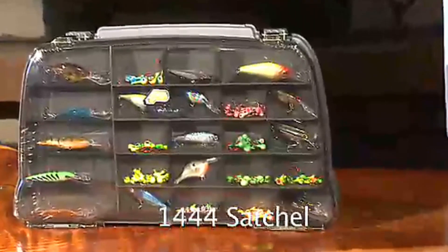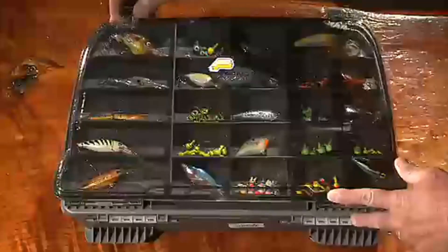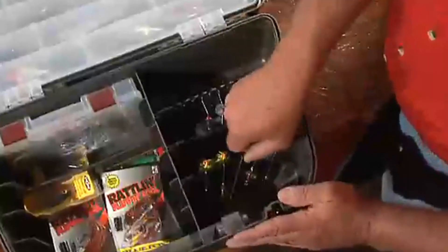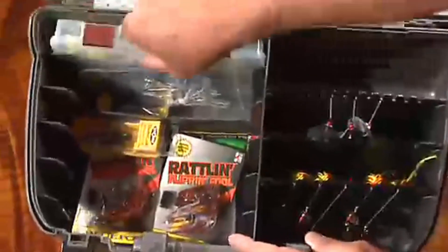The 1444 has four layers of storage. It has storage under the DuraView cover and has a unique adjustable storage area between the base and the lid. There are three removable spinnerbait racks in the base. The base is designed to hold up to five 3450 Stowaway utility boxes or can be used for bulk storage.